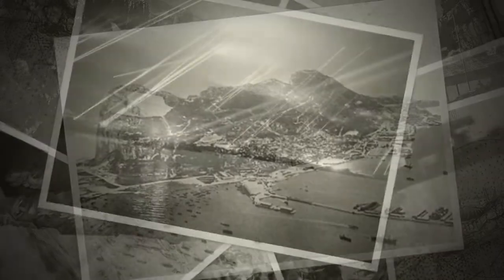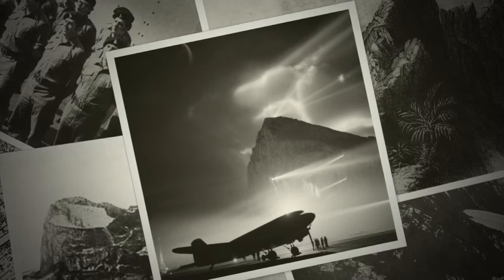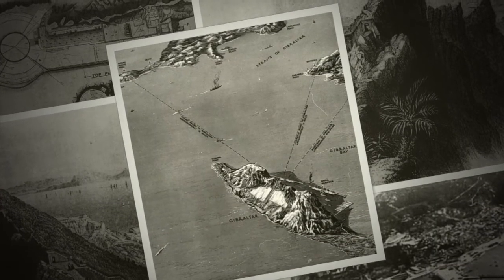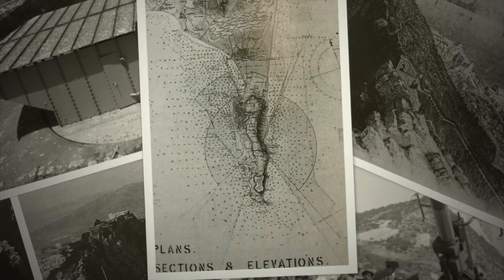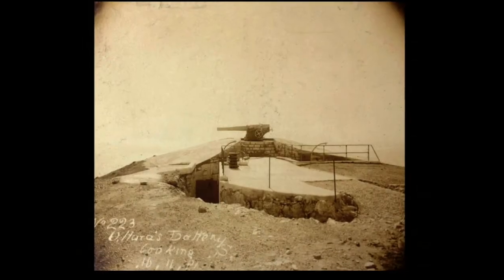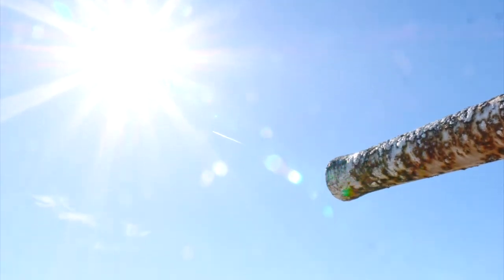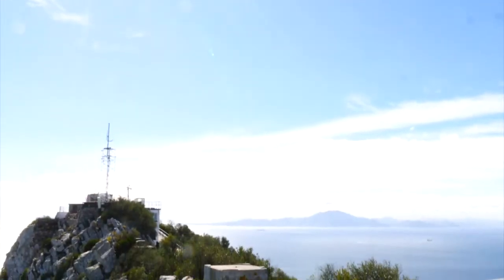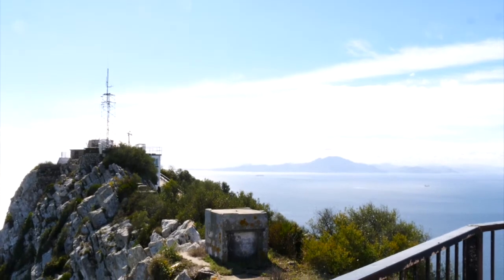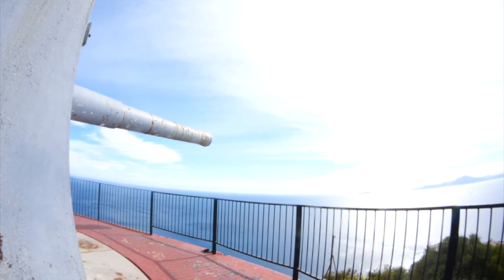Gibraltar's role as a military fortress has made it an iconic symbol of strength and military might. Its dominant elevation over the straits has served as a way to control passage in and out of the Mediterranean. Maybe the most iconic of all are the upper ridge batteries, positioned at the very peak of the rock. Vital to Gibraltar's strategic importance, these guns were capable of firing at any ships approaching from the Med or the Atlantic, as well as covering the North African coast and being able to take a wide range of targets in the Spanish mainland.